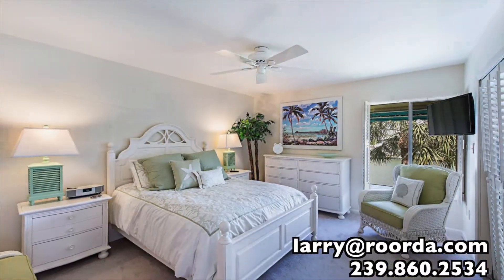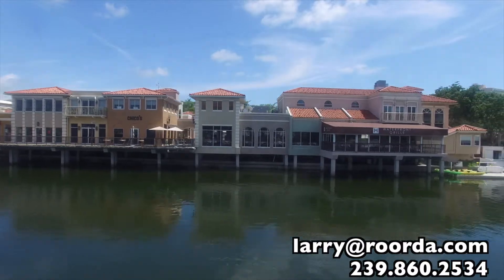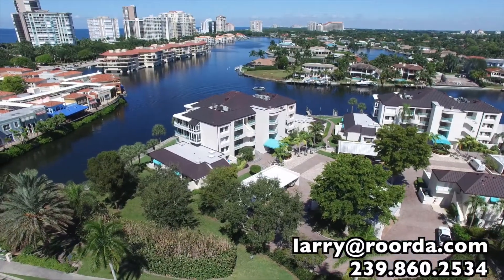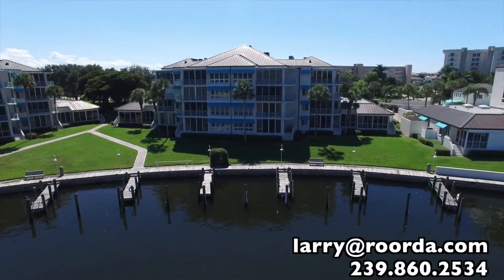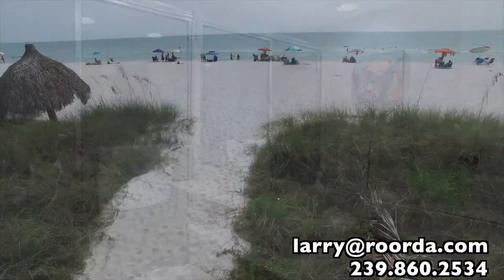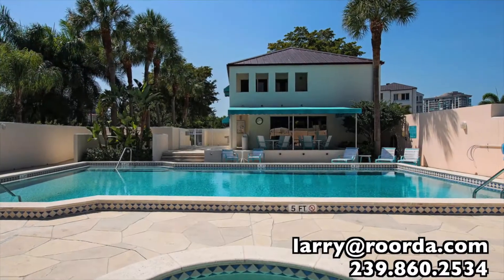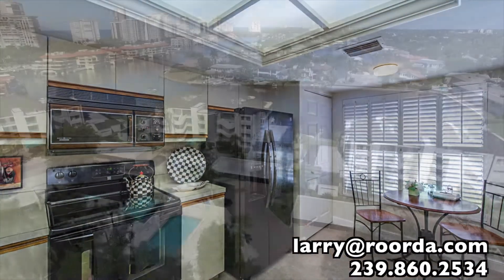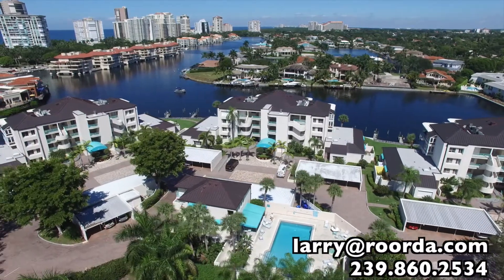Park Shore Landings has four buildings located at the foot of the Park Shore bridge, directly across the bay from the Venetian Village. As a resident in Park Shore, you enjoy the luxuries of living on the Venetian Bay, with boat slips available for lease or purchase. Access to the Park Shore Association Beach Park is just a short jaunt across the street. Park Shore Landings remains one of Naples' most iconic condominiums for its location, relative new construction, and popular architecture.